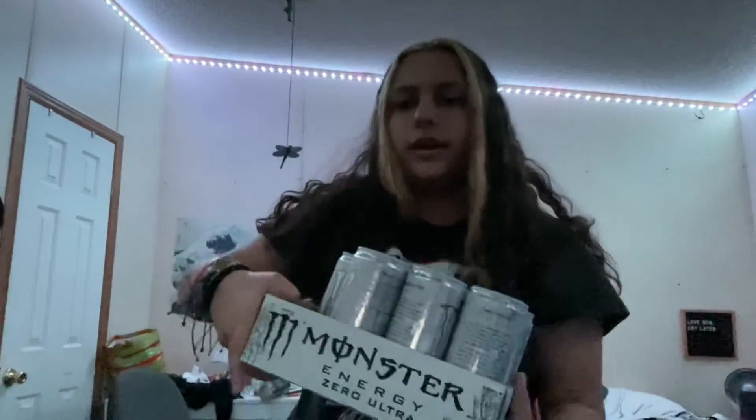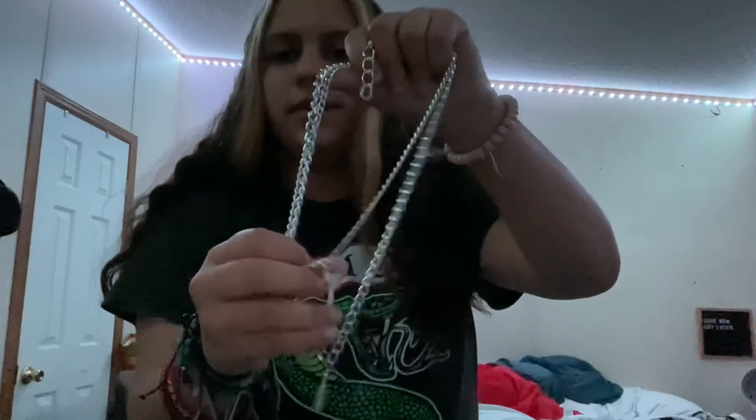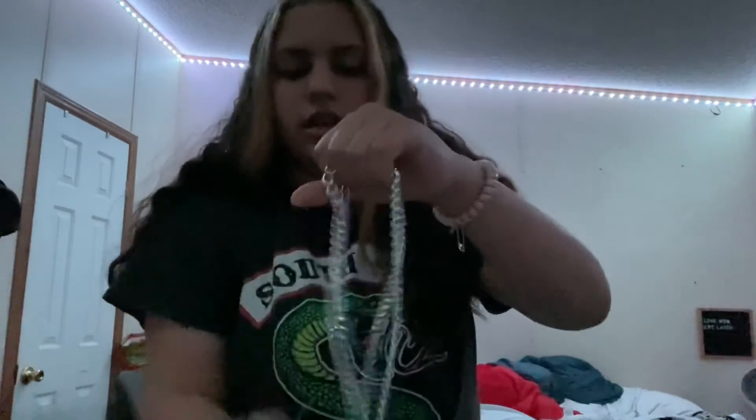Okay, it's about an hour later and I forgot to show you something my mom's friend got me. She got me a 12-pack of Monster energy drinks — I've already drank six of them. She also got me this necklace. It's a stacked layered necklace with a key on the shorter chain and a lock on the longer one. Both were on my Amazon wish list. I'm really grateful for those.